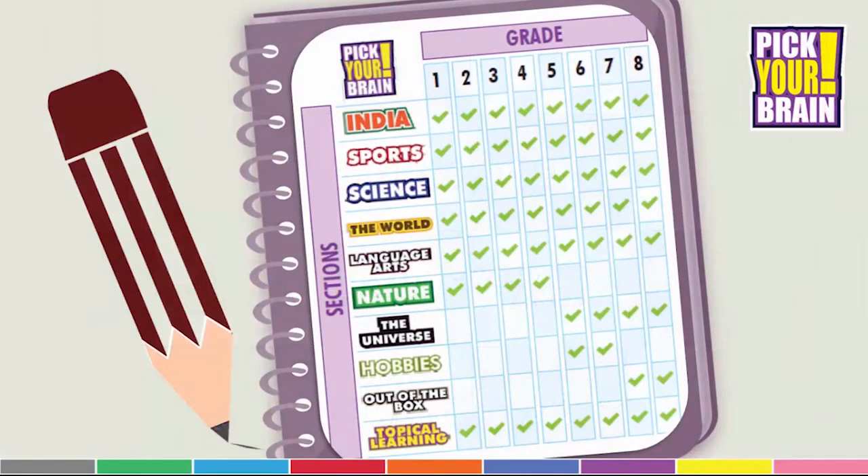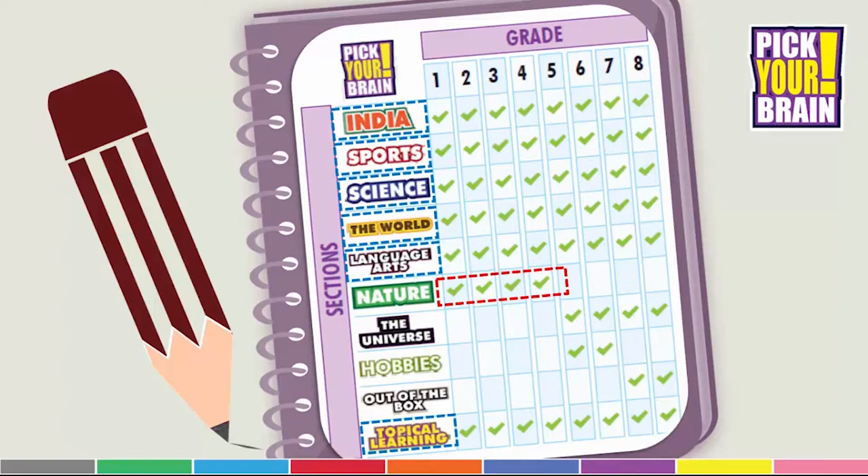The common sections across all age groups are India, Sports, Science, The World, Language Arts and Topical Learning. Some sections are introduced based on the age groups of students and interest levels as they progress from one class to the next. For example, Nature as a GK section is given from grade 1 to 4 only, and the Universe section is then introduced at grade 5 and carried on till grade 8. Interesting sections like Hobbies and Out of the Box are introduced from grade 5 to 8, as it is during that time such topics are of magnetic value to students.